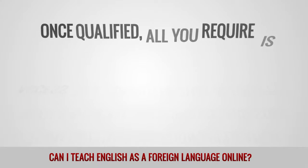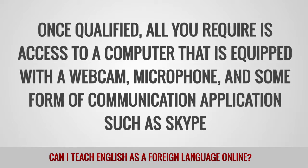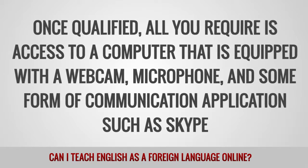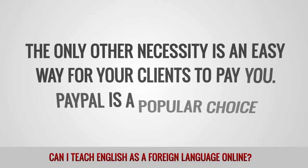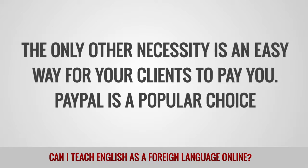Once qualified, all you require is access to a computer that is equipped with a webcam, microphone, and some form of communication application, such as Skype. The only other necessity is an easy way for your clients to pay you. PayPal is a popular choice.